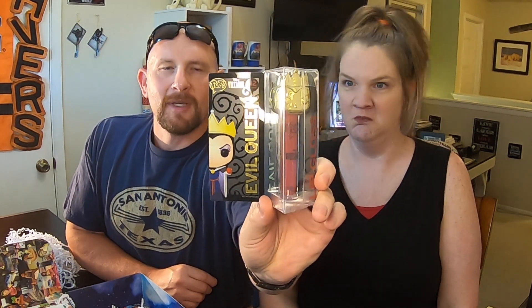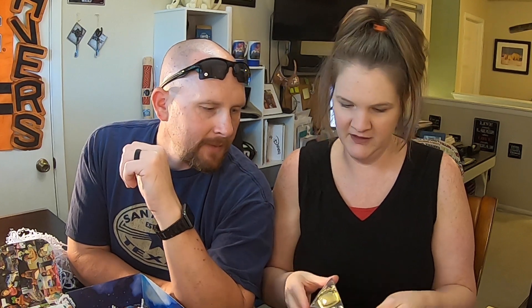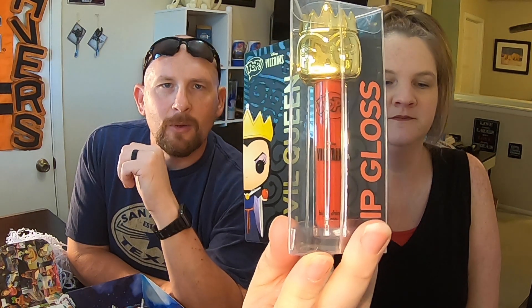Oh, it's lip gloss — Evil Queen lip gloss. Mackenzie will love that. When we were going to Disneyland and the kids were really young, I think Mackenzie was about seven, the evil queen kind of freaked her out a little bit. Well, that was the Queen of Hearts. This is the Evil Queen from Snow White. It's Color O2 Mirror, Pop Villains — kind of cool. So far, so good, Walt Life. I think the $49 box might be the way to go.